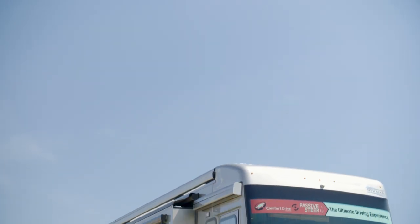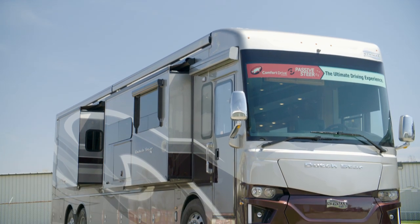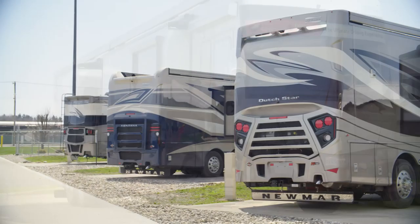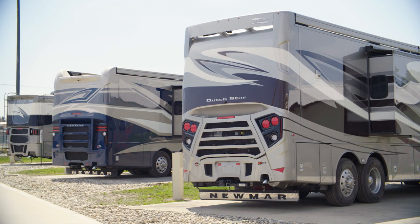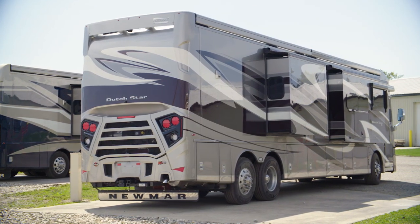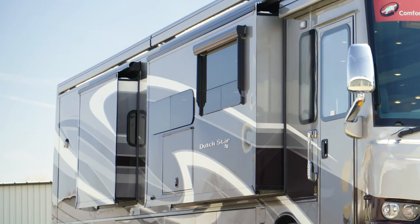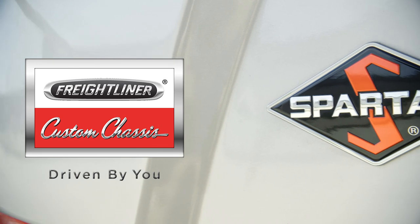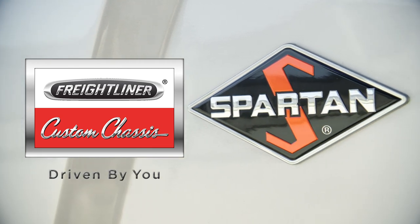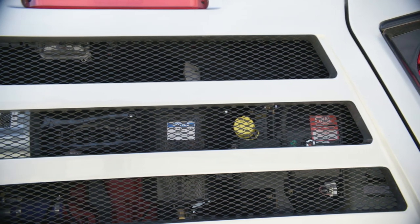The 2020 Dutch Star is available in 13 distinctive floor plans, ranging from 37 to 43 feet in length. Our tour has taken us through floor plan 4362, which measures 43 feet and 9 inches in length and features three power slide-outs, including a full wall slide. Each Dutch Star is built on either a Freightliner or a Spartan chassis, and comes equipped with a 450-horsepower Cummins diesel engine.